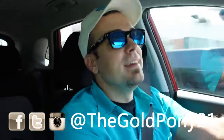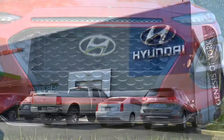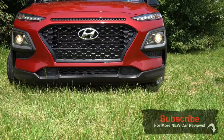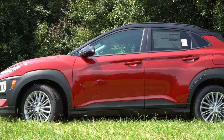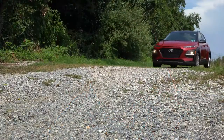Welcome back to another one. If you're new to the channel, I am Gold Pony. Today we are in the new 2020 Hyundai Kona, courtesy of Jack Giambalvo Hyundai in York, PA. The Kona was first introduced in the 2018 model year and is still a solid pick if you're looking for an inexpensive all-wheel drive vehicle.